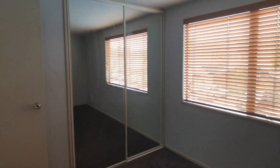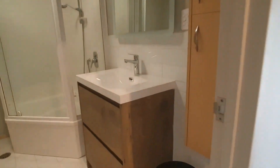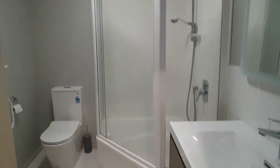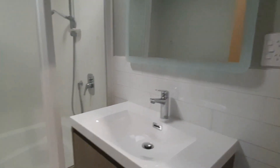Big wardrobes. And of course your wonderful bathroom — even the mirror lights up for you these days.